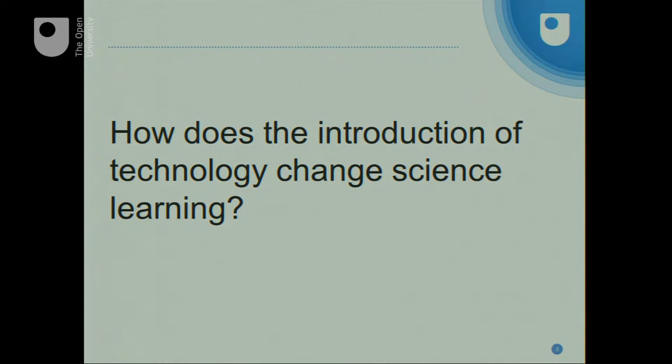What happens when you introduce technology to the classroom? How does it change science learning? Does it? Peter told us it always does. Exactly how, and is that a good thing?